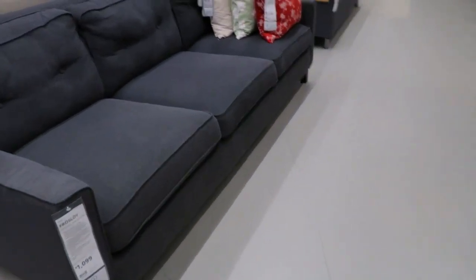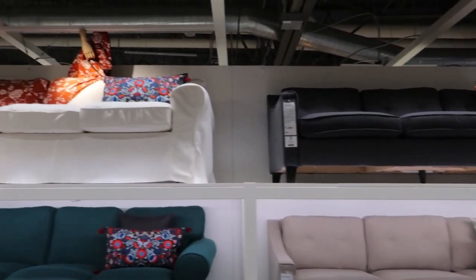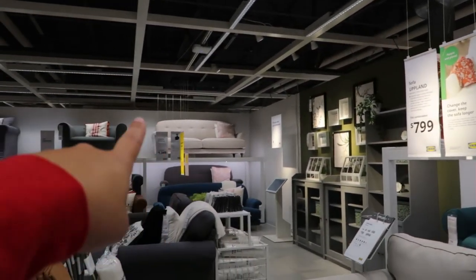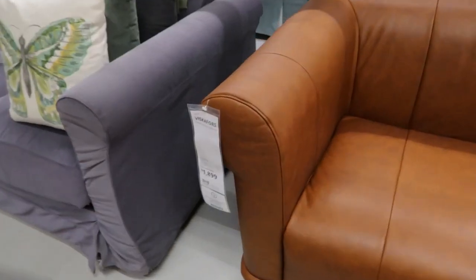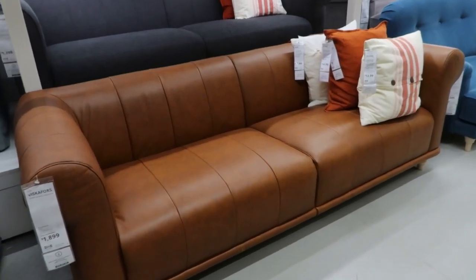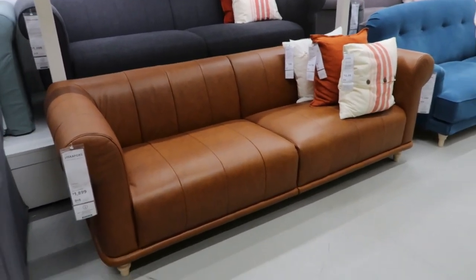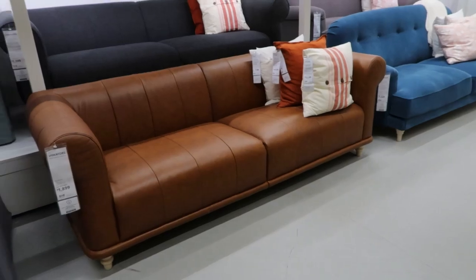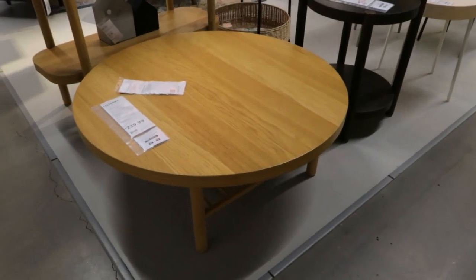IKEA has a good selection of sofas as well — trying to see which one I like. I don't mind this one, it looks nice and big. There's so many options. I like that one over there. Wow, how could I miss this leather couch? How much is that? This leather couch is almost two thousand dollars. I love the color — I honestly wasn't expecting to like it that much, but I like it, although it might be a little too low to the ground.